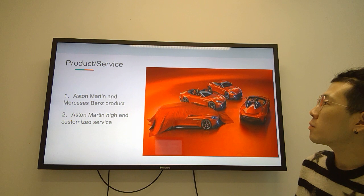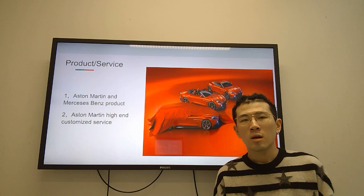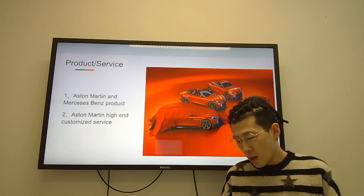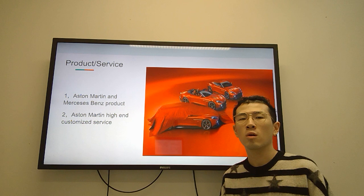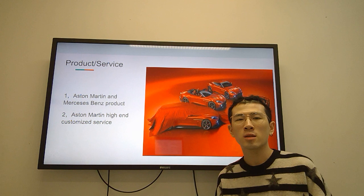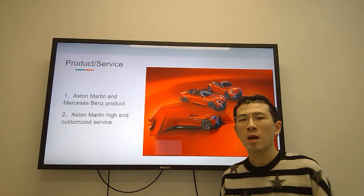Hello, my name is Yuli Wang. I will talk about the product and service. The Aston Martin DB11 is a supercar owned by Aston Martin, being the first product of the Aston Martin and Mazaidate Band Corporation partnership. Aston Martin offers a high-end customized service that can change the appearance of existing Aston Martin models or build a new model from scratch, as long as the user has enough financial resources — no customization is impossible.